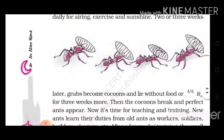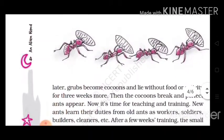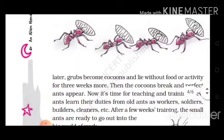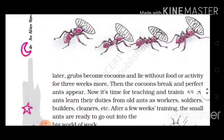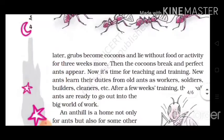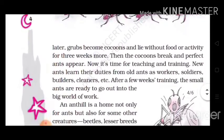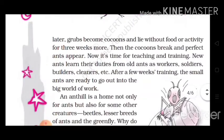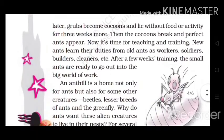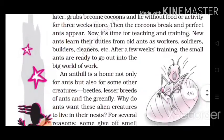Eggs hatch and grubs come out. Soldiers guard them. Workers feed and clean them and also carry them about daily for airing, exercise and sunshine. Two or three weeks later, grubs become cocoons and lie without food or activity for three weeks more. Then the cocoons break and perfect ants appear. Now it's time for teaching and training — ants learn their duties from old ants as workers, soldiers, builders, cleaners etc. After a few weeks' training, the small ants are ready to go out into the big world of work.